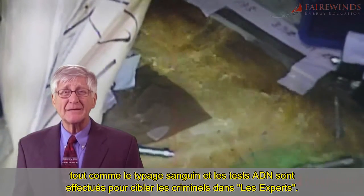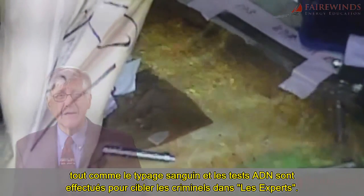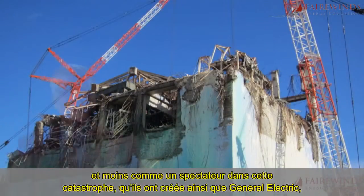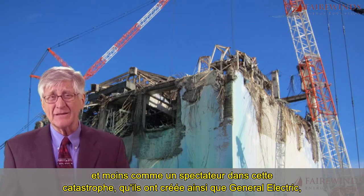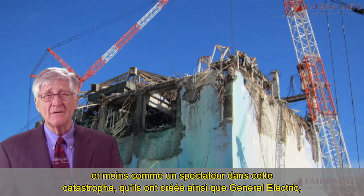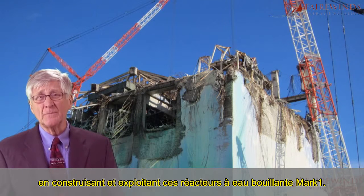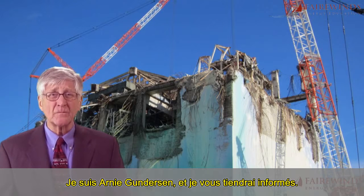Just like blood typing and DNA tests are performed to target criminals in CSI. I agree with my colleague — TEPCO must think more like CSI Fukushima and less like a bystander in this catastrophe that they and General Electric created by building and operating these Mark I boiling water nukes. I'm Ernie Gunderson, and I'll keep you informed.